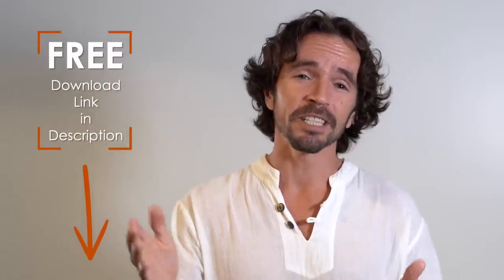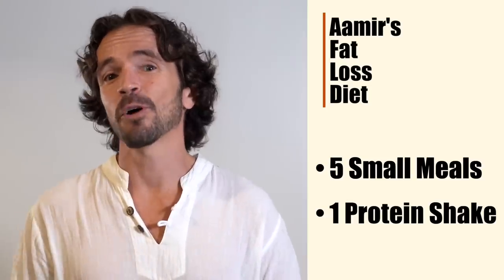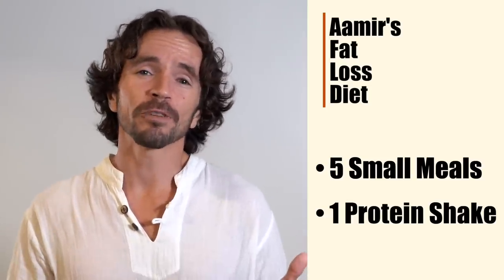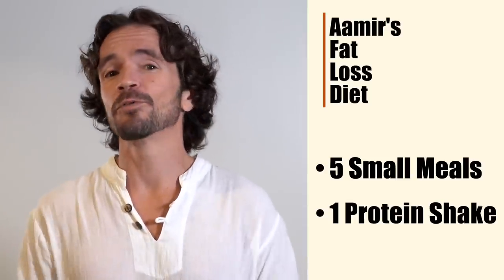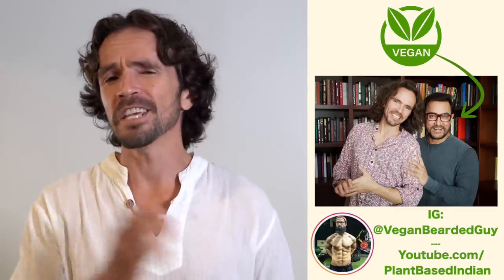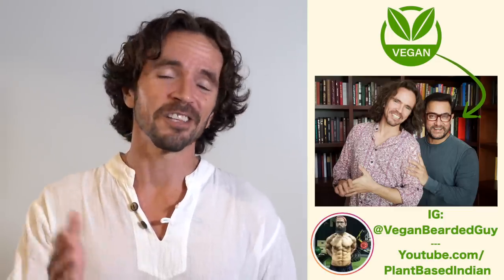I have put a link in the description below so that you can download this diet for free, but you'll need to adjust it to your needs. Amir's fat loss diet consists of five small meals a day plus one protein shake. Having those five smaller meals allowed Amir to get the macronutrients he needed throughout the day to keep his energy up and also helped him avoid those cravings that make you want to reach for a snack between meals. As Amir is a vegan now, I collaborated with Vegan Bearded Guy on this video to provide veg and vegan alternatives for each meal.